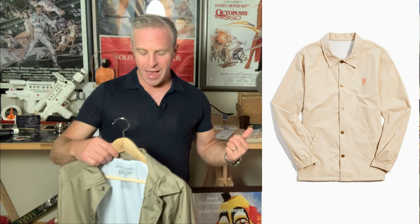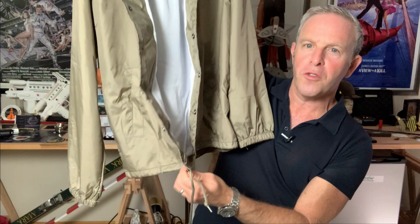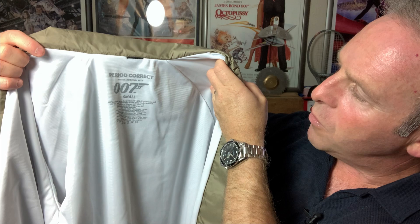I wanted to show it to you, so here it is. It's a simple kind of windbreaker. Windbreakers were very popular in the 1980s when I was a little mushroom. You can see it's got the little cinched sleeves, a simple drawstring on the bottom, the little popper buttons, and the interior. But check this out — nice and close. You can see: 007, in collaboration with 007, and it's got all the different trademarks. So this is an official piece.